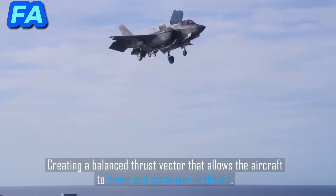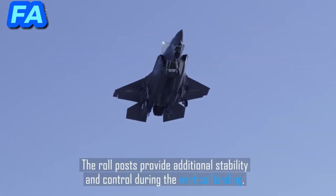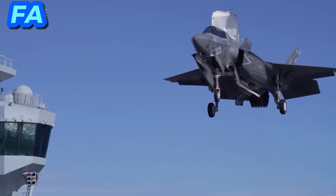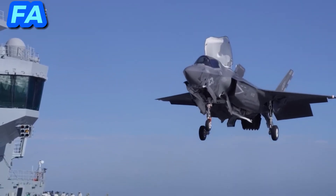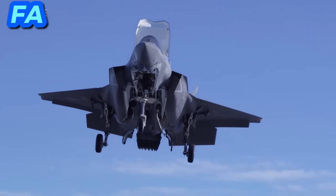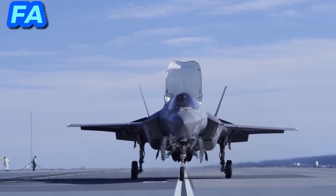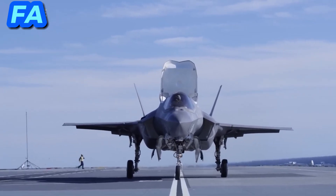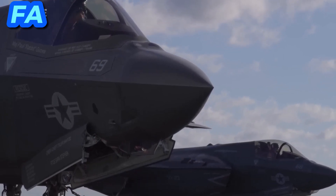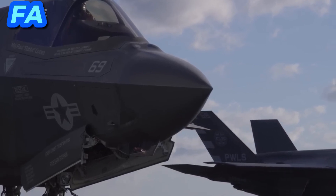Lockheed Martin and its suppliers have been working to ramp up production capacity to fulfill orders from multiple countries. The number of units produced depends on orders and procurements from different countries, with production rates adjusted accordingly if customers increase their orders. Production efficiency improvements, budgetary constraints faced by customer countries, and delays in funding allocations may also impact the pace of production. Additionally, ongoing sustainment, upgrades, and modernization of existing F-35 aircraft affect overall production planning.